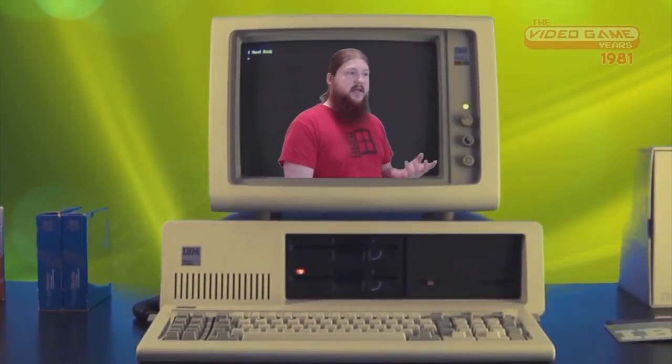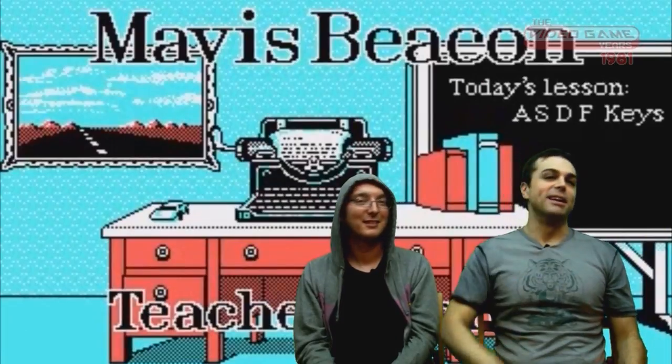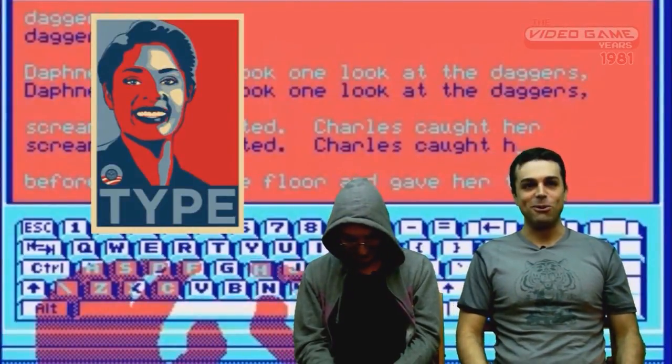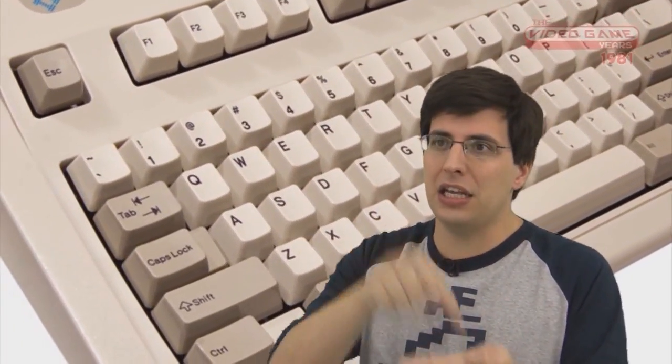The IBM PC was meant as a business computer but it really didn't have a lot of business software to begin with — didn't have much of anything. Mavis Beacon helped break down barriers in the 80s through her great typing software. The IBM PCs had this beautiful spring-loaded keyboard — a beautiful mechanism. But Apple still had the leg up on business computing, at least for a while.